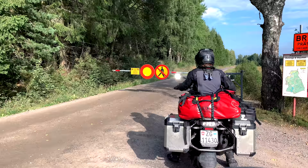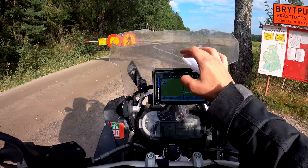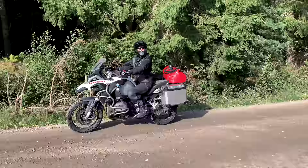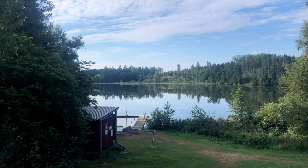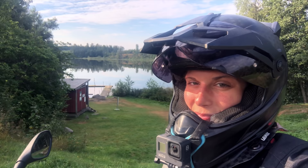Over small roads, we came to another military area that was unfortunately closed and we couldn't ride through. After we couldn't enter the military road, we found another pretty nice small road — all gravel, but with a beautiful surrounding.